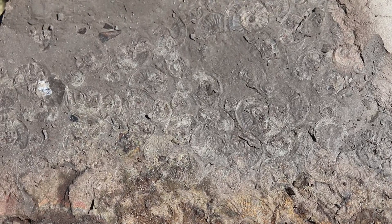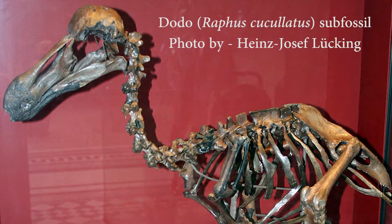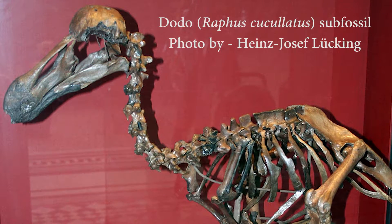A fossil is any preserved remains or traces of a once-living organism, though a specimen usually has to be over 10,000 years old — otherwise it's considered a sub-fossil instead.